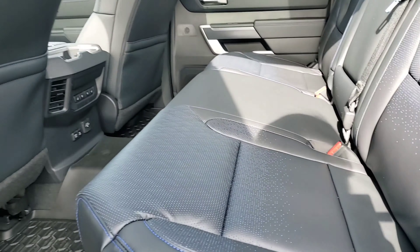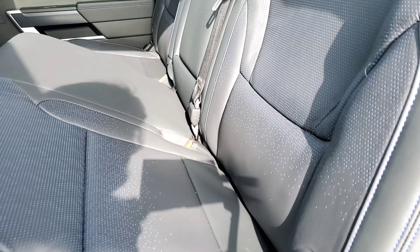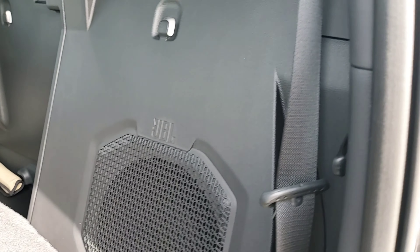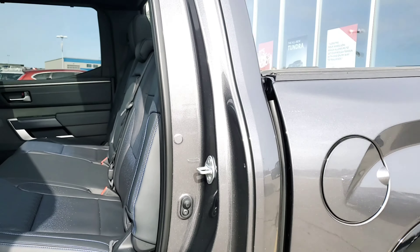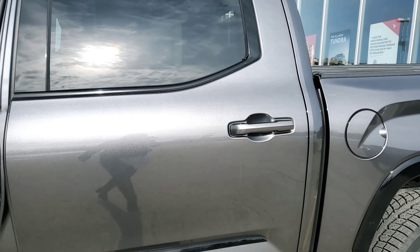Popping into the back, we've got some sun shades in the rear windows to keep that sun out for your rear passengers. In the back we've got lots of under-seat storage, and we've also got the subwoofer for the JBL audio system.